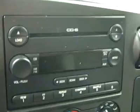Climate controls, six-disc CD changer, and radio. Fires right up. Headliner's in good shape all the way back, and the interior looks great.